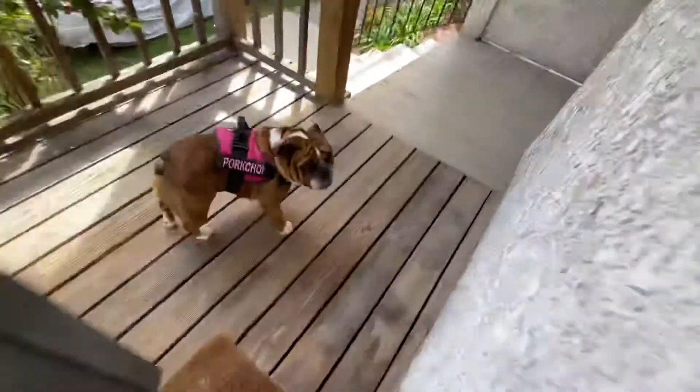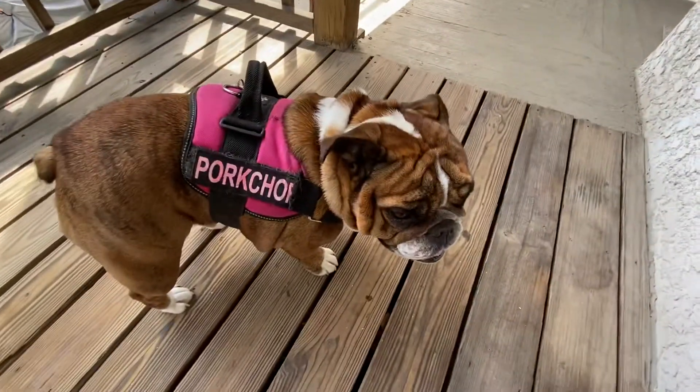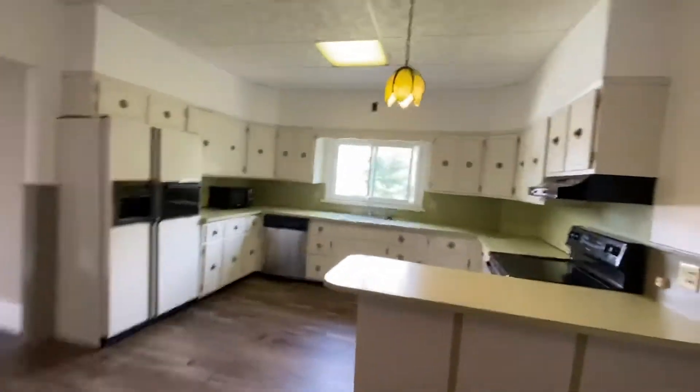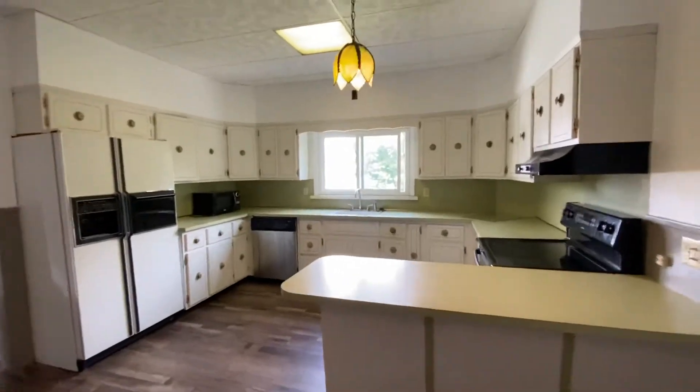It's pretty private back here and quiet — nobody bothers you. That's Pork Chop. You approve, Pork Chop? You even have a doorbell. That's a rare thing in a rental — you don't run across that too much.